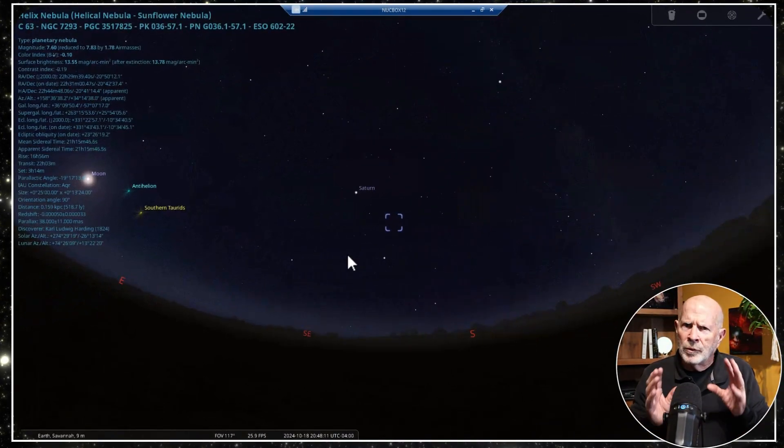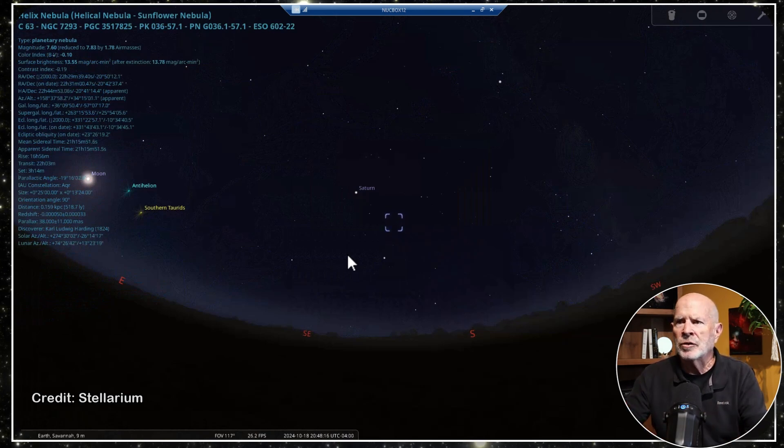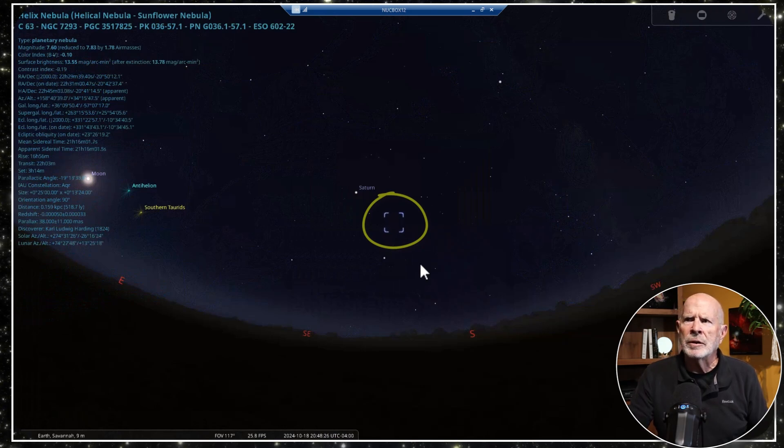I'm inside now. First let's take a look at exactly where the Helix Nebula is located in the sky. I'm at 32 degrees north latitude and it's rather low in the southern sky. The farther north you are, the lower it's going to get.